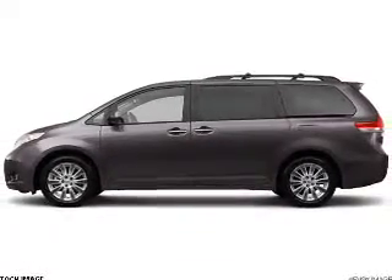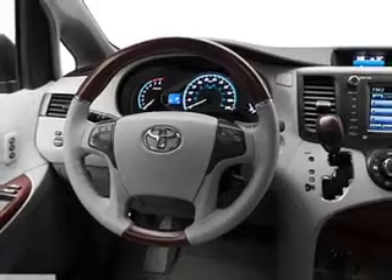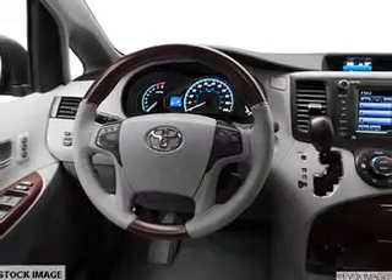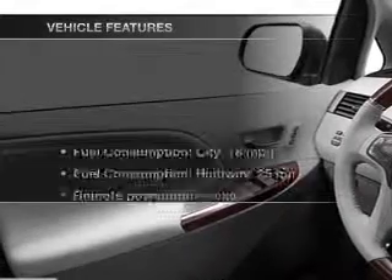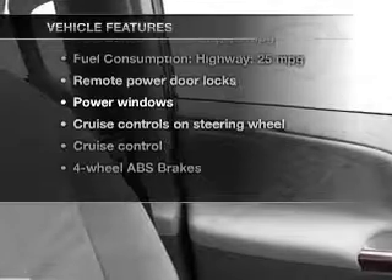The powertrain includes front-wheel drive with a reliable six-cylinder engine that responds smoothly to its six-speed automatic transmission. The anti-lock braking system will help keep you safe on the road, and with these notable features, you won't want to miss out on the opportunity to own this amazing ride.